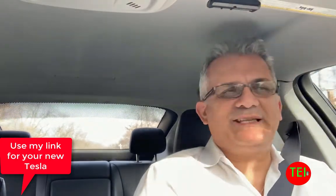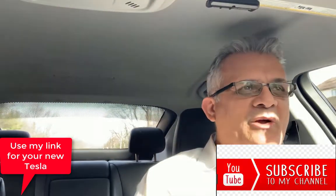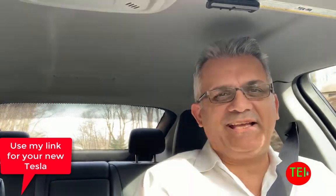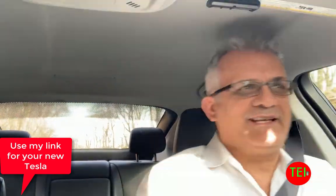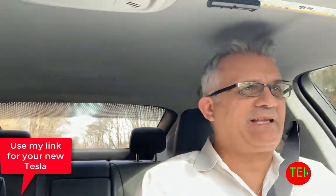Hello, everyone. This is Moshe, the Electric Israeli. Welcome to my channel. Please subscribe if you are new. Thank you to all my subscribers, viewers, sharers, shoppers, and Patreons. I appreciate all your support. I need it so I can stay independent and impartial, and tell you all the recommendations and EV news with passion and enthusiasm, because that's what I like to do.